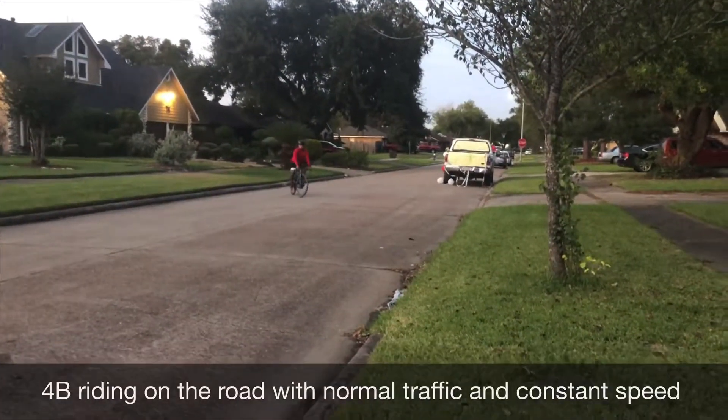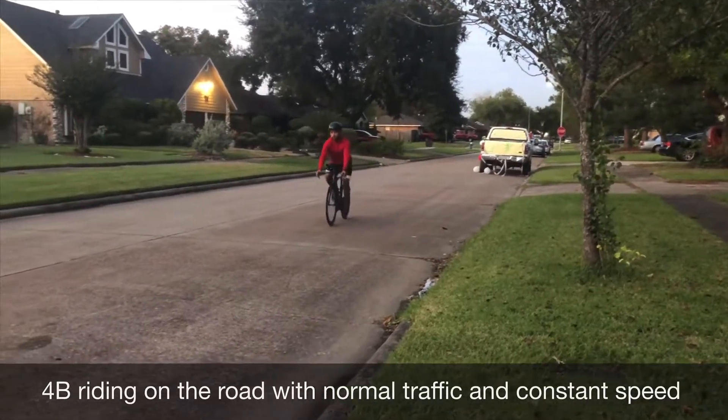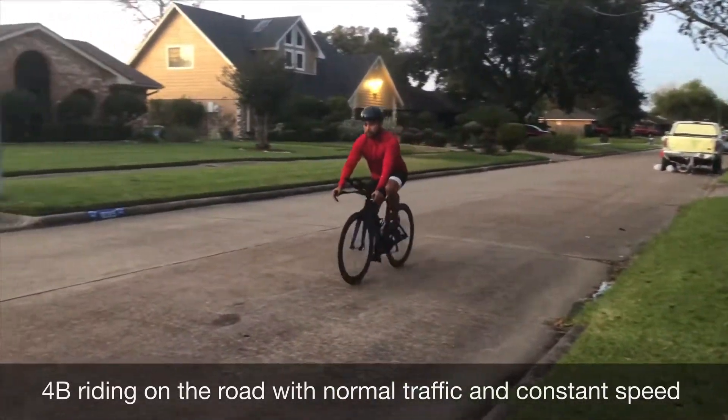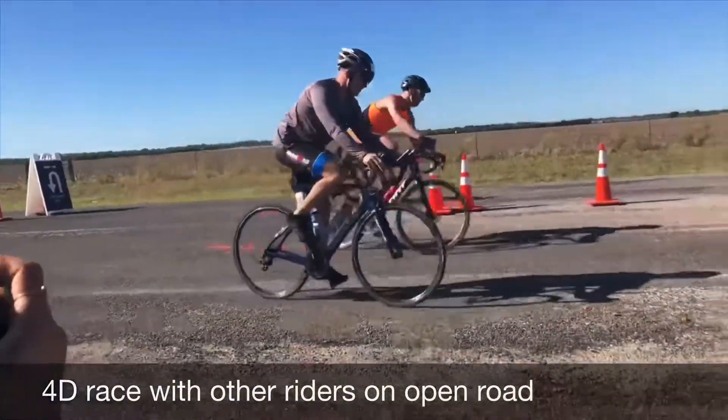As the skill becomes more difficult, an athlete can begin to ride on open roads with mild traffic, and can eventually progress to riding on open roads in a race situation with other riders.